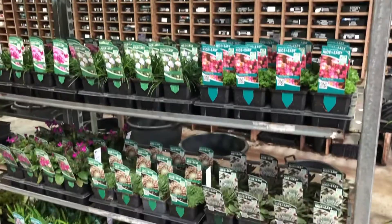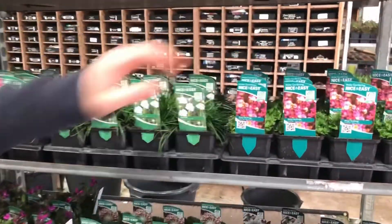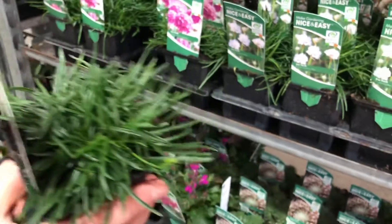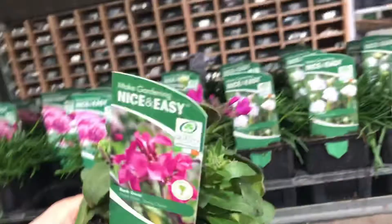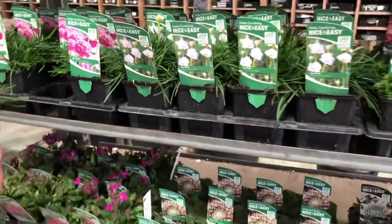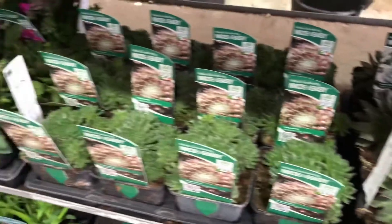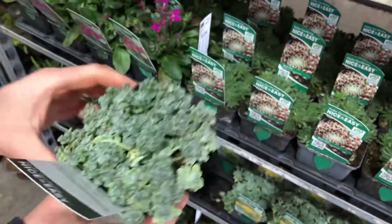A really good selection of P9 Alpines at the moment — stuff like Armerias and Saxifrages. We've got a lovely Armeria Splendens here; we also have some really attractive Arabis Spring Charm, so again really good plants, well labelled and all plant-passported up for regulations. We also have some really good Sempervivums and Sedums at the moment — stuff like Cobweb, really really good foliage on it and nice and tight.